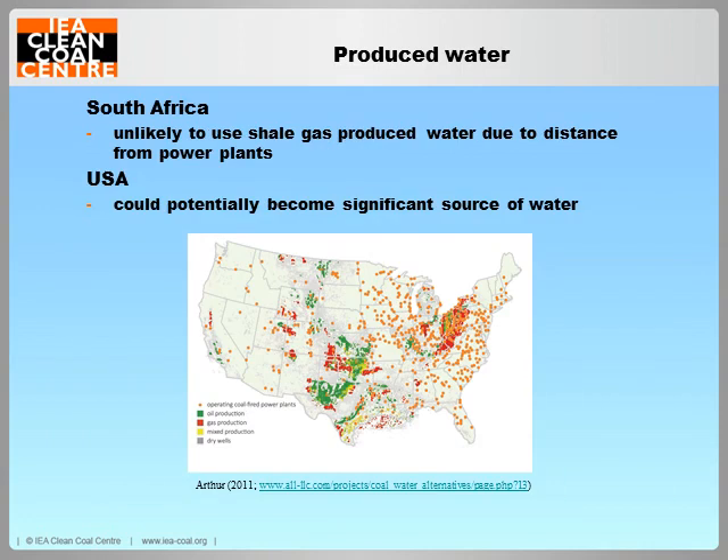It seems unlikely that produced water will be desalinated and used at power plants in South Africa, as shale gas deposits are situated some distance from the power plants, and acid mine water is more readily available in those areas. In the USA, produced water from unconventional oil and gas wells as well as coal bed methane activities could potentially become a significant source of water. A number of power plants in the east of the country are located near a source of produced water, as shown in this figure.